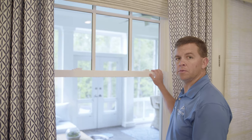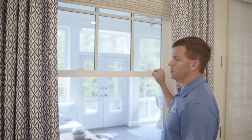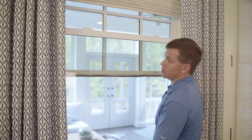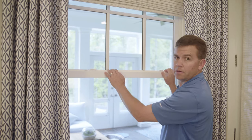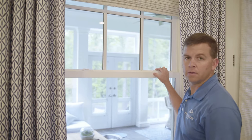A common mistake in shutting windows is not properly latching both locks. As you can see, it looks like the window is shut and you can lock the window, but clearly the locks do not engage. Please make sure the sash is all the way down and you feel both locks interact with the mechanisms.